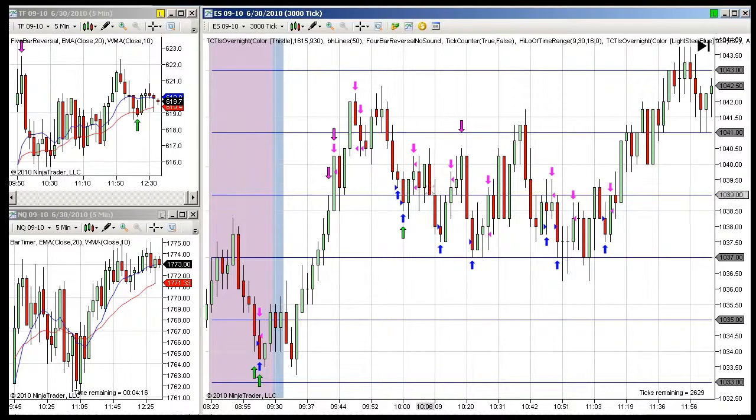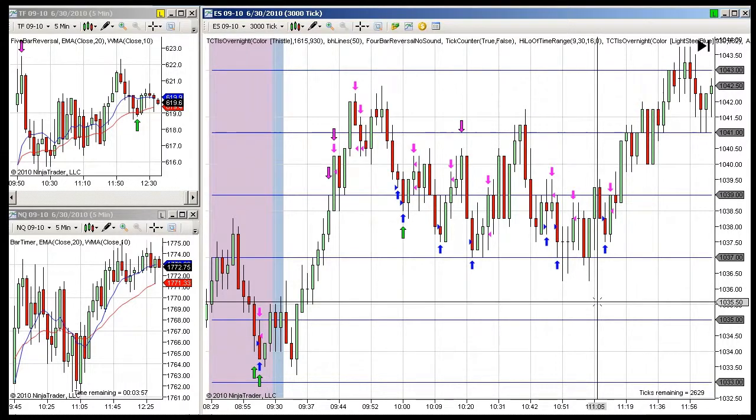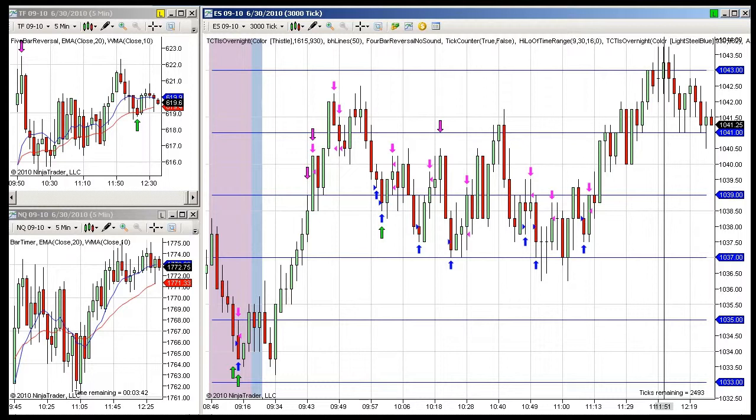By doing that, I was able to make a point here, a point here, two points here, a half point there, a point here, a tick, a tick. I was able to make over 10 points on my standard position size using scales today. Even though the market hasn't gone to our full 10 point profit objective, I've still made my 10 points. That's the beauty of scaling — I could not have made those 10 points without it. That's your two minute trading tip for today. Bye.